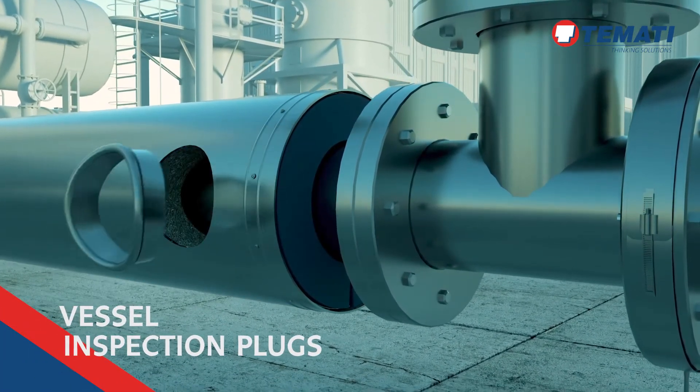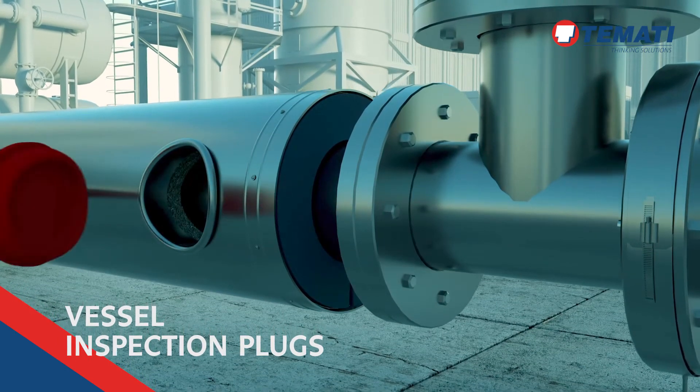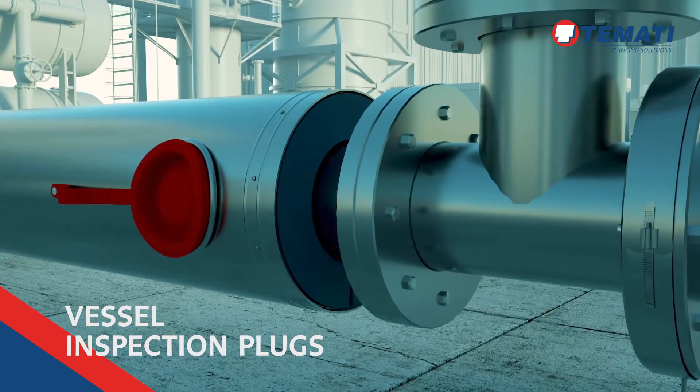Vessel inspection plugs that allow quick and easy visual inspection under insulation.